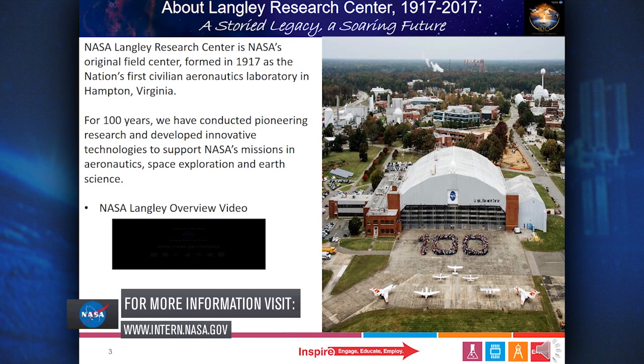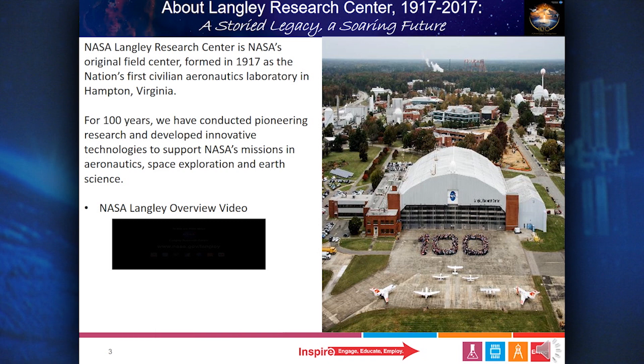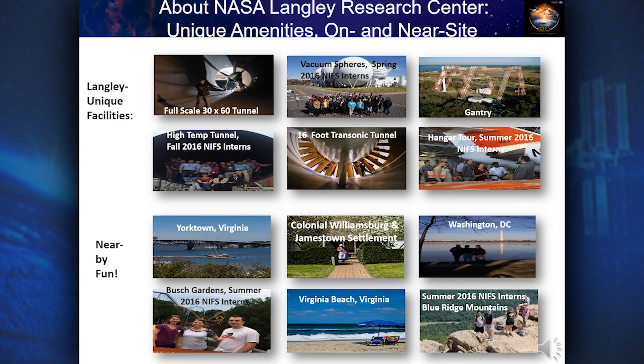For a hundred years, NASA Langley has conducted pioneering research and developed innovative technologies to support NASA's missions in aeronautics, space exploration, and earth science. Within Langley, there are many unique facilities, such as a full-scale 30 by 60 tunnel and a 16-foot transonic tunnel. Interns get a chance to see the center up close, like during the summer 2016 hangar tour. Off-site, Langley's location offers nearby fun — spend a day at Virginia Beach, visit the nation's capital, or catch a thrill at Busch Gardens.